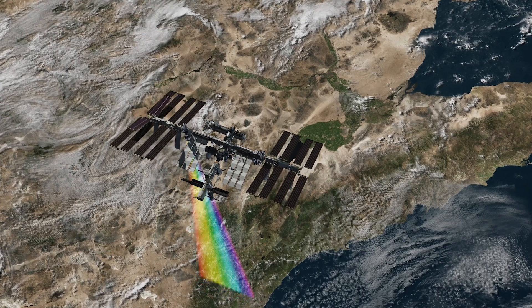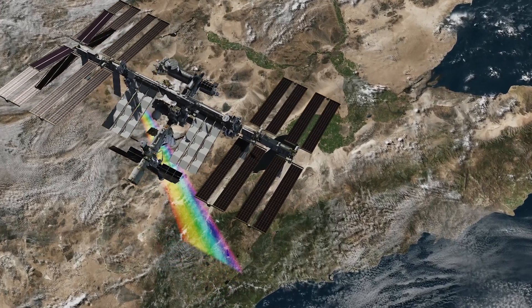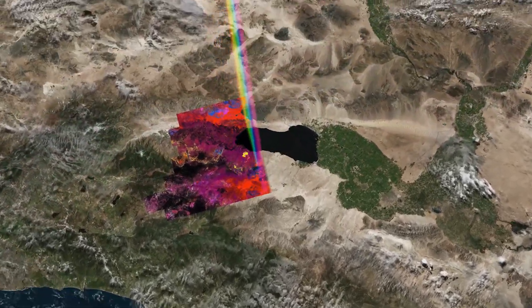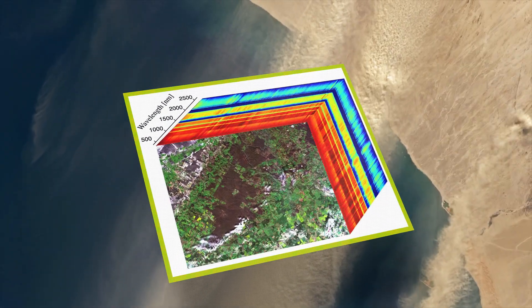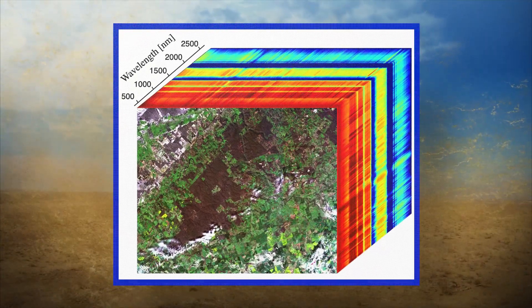EMIT is an imaging spectrometer, meaning it's like a camera that measures light in hundreds of different colors or spectra. When EMIT looks down at Earth, it can see infrared colors that our human eyes cannot see. When we look at infrared, different deserts show us unique colors telling us what the soil is made of as well as what kind of dust these regions produce.